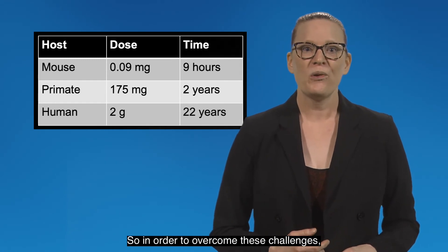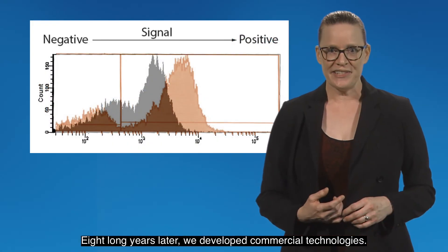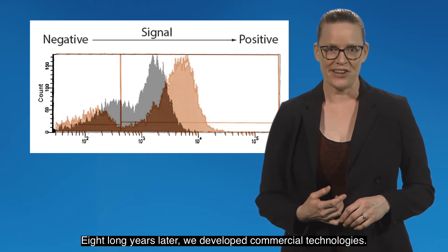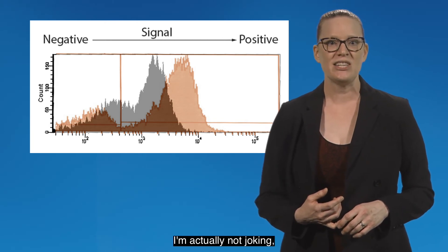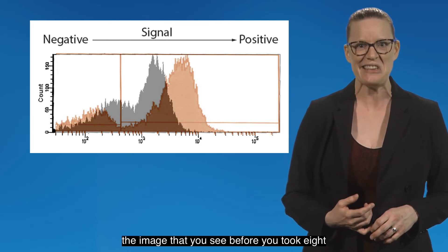In order to overcome these challenges, in 2012 I founded Core Quantum Technologies, a company focused on diagnostic markers for leukemia and lymphoma detection. Eight long years later, we developed commercial technologies — and I'm actually not joking, the image that you see before you took eight years of hard work.